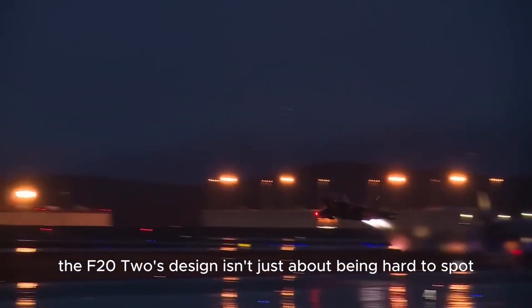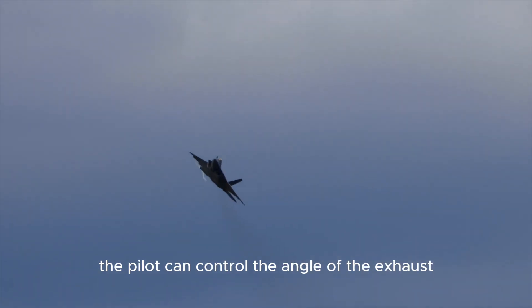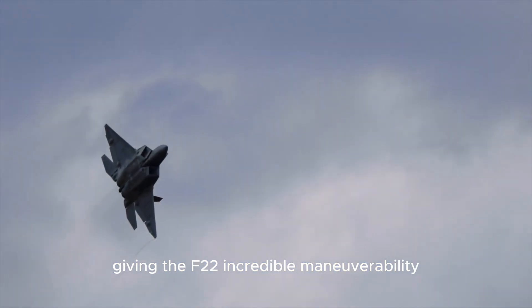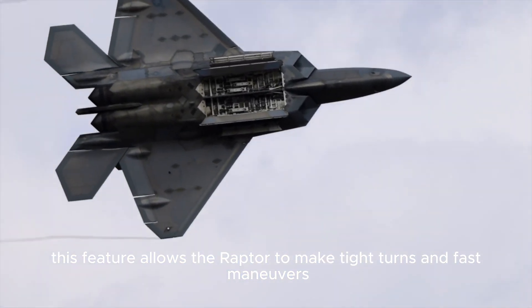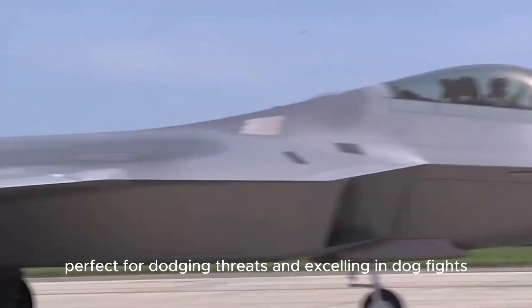The F-22's design isn't just about being hard to spot — it's also built for agility. Thanks to its thrust vectoring capabilities, the pilot can control the angle of the exhaust, giving the F-22 incredible maneuverability. This feature allows the Raptor to make tight turns and fast maneuvers, perfect for dodging threats and excelling in dogfights.